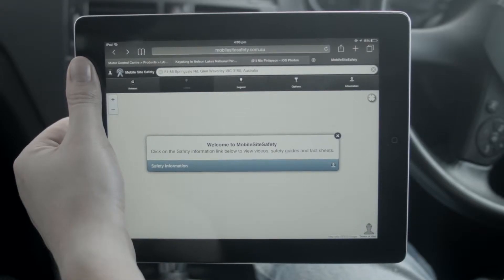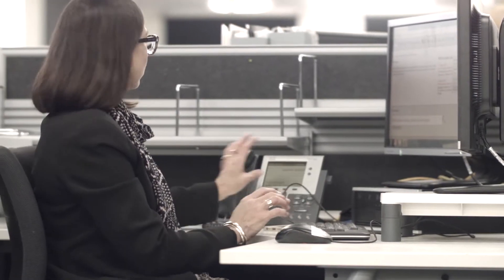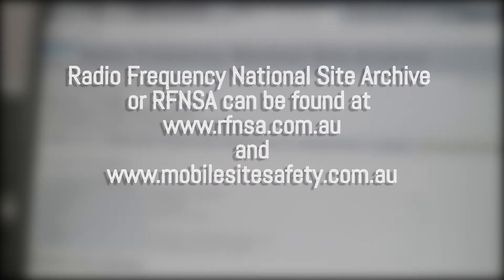All mobile base stations must comply with the Australian Safety Standard. Site safety information is available on the mobile site safety website at mobilesitesafety.com.au, and access to this site is available to everyone. Building owners and facility managers can also access site safety information via a login to the Radio Frequency National Site Archive, or RFNSA, at www.rfnsa.com.au.